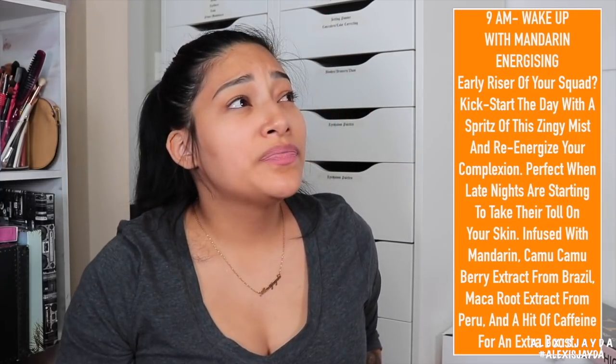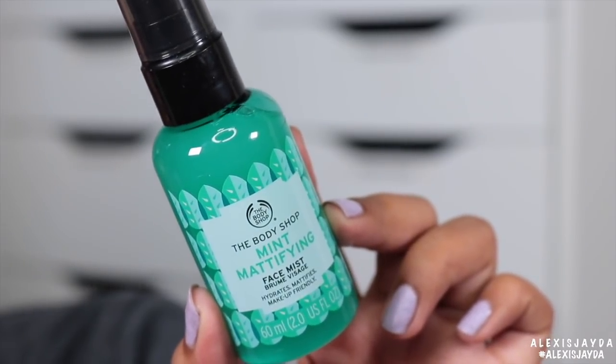It smells so good. It really smells like oranges — it's just like a good wake-up. Spritz your face and your face doesn't feel sticky. The Mint Mattifying Face Mist.